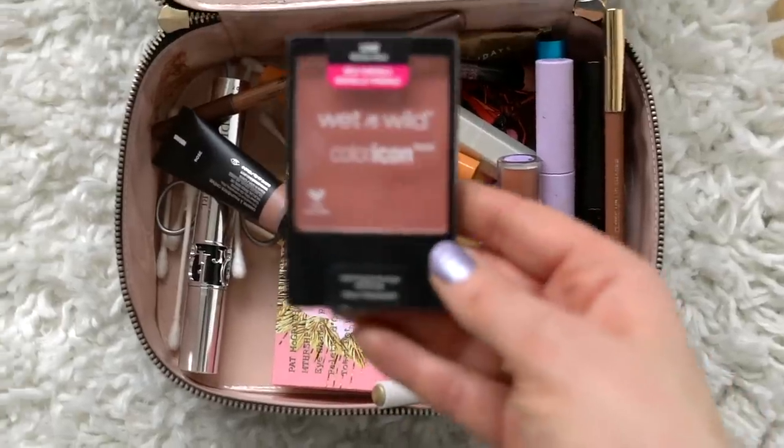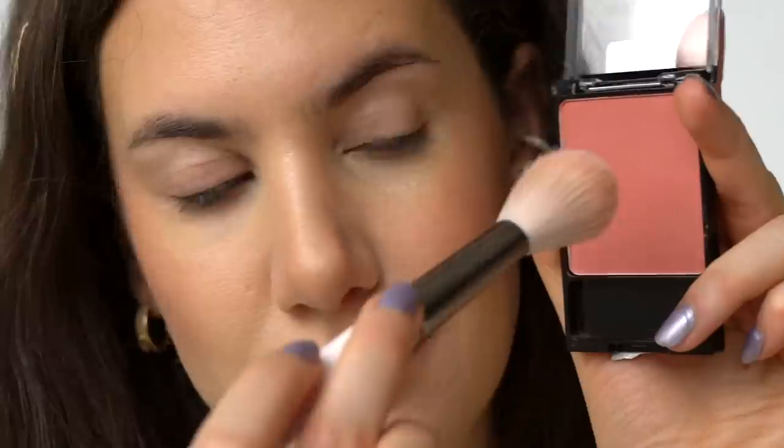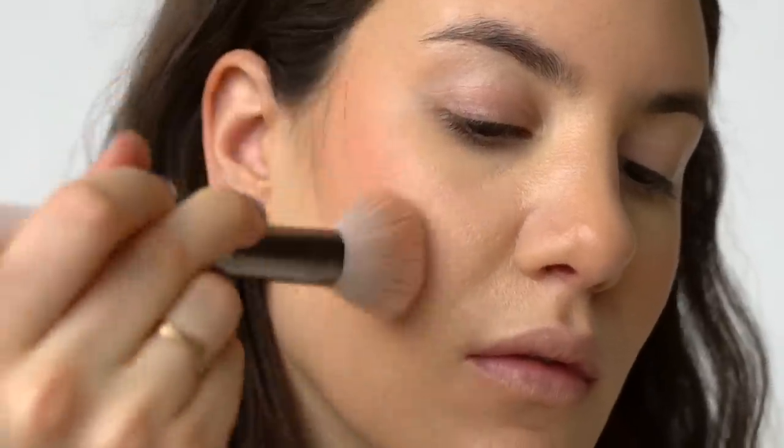The Wet n Wild blush in Mellow Wine is one of my favorite drugstore blushes and has been a favorite shade for a really long time. It's basically the powder version of the cream blush — almost the exact same tone — so layering it on top doesn't change the color, it just sets everything in place.